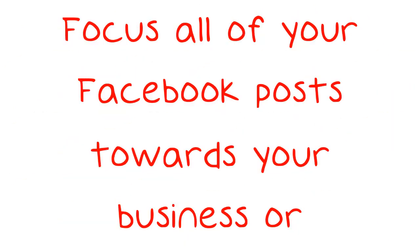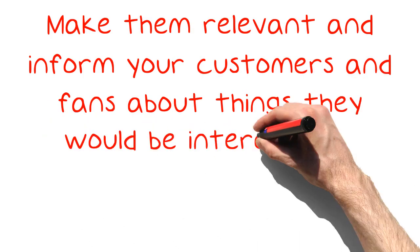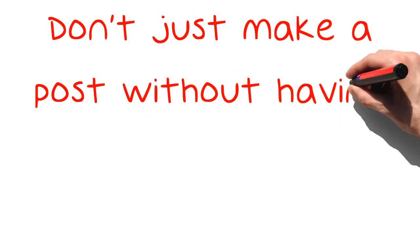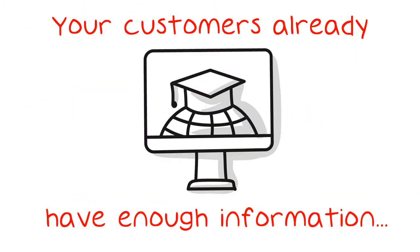Focus all of your Facebook posts towards your business or industry. Make them relevant and inform your customers and fans about things they would be interested in. Don't just make a post without having a purpose. Your customers already have enough information coming to them, so make your posts relevant so they stand out.